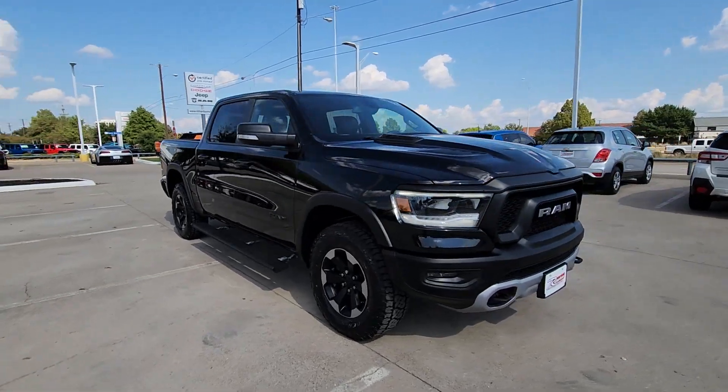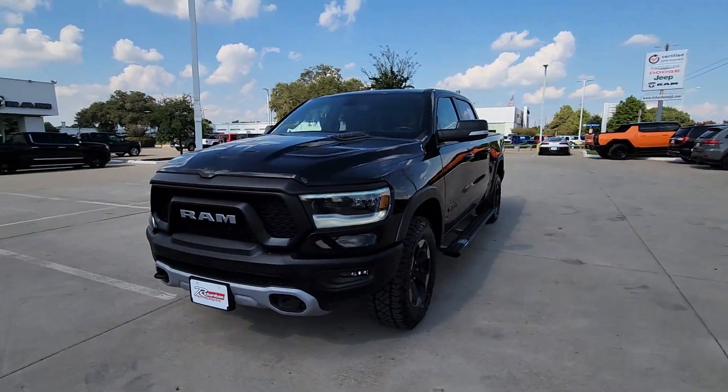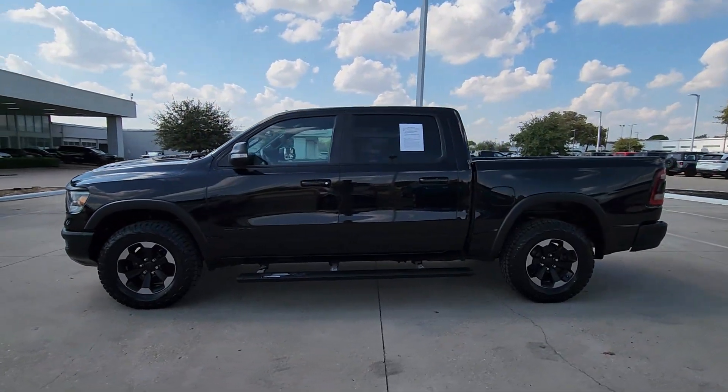Keyless entry, satellite radio, premium sound system, heated mirrors, fog lamps, backup camera, aluminum wheels, alarm, electronic stability control, power driver seat.